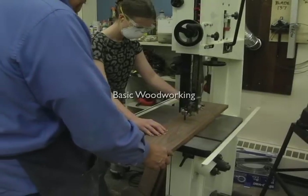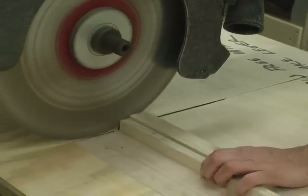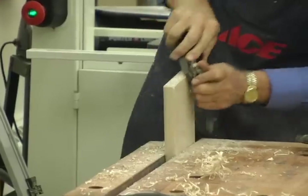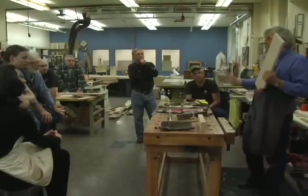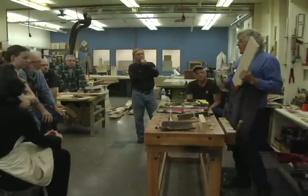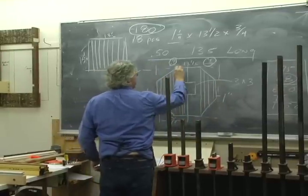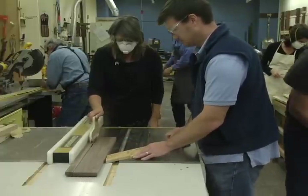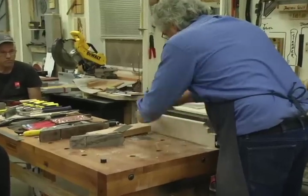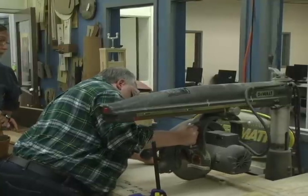I started running a basic woodworking class just to sort of get the shop going, and that's been very successful. Each one of the basic woodworking classes fills up with about five or six people. Because of our size, that's all we can handle. And we produce a very complex lazy Susan, believe it or not. It sounds like a very simple project, but it encompasses all the different processes that I want to teach in a basic class.